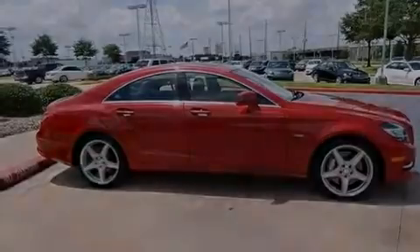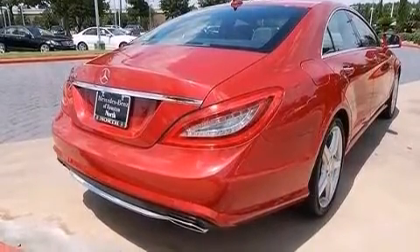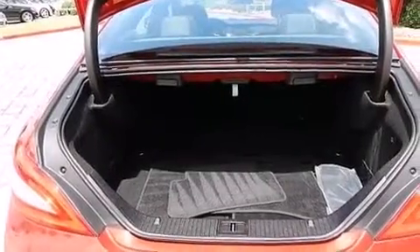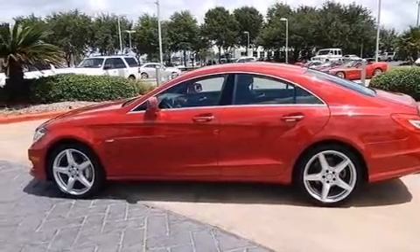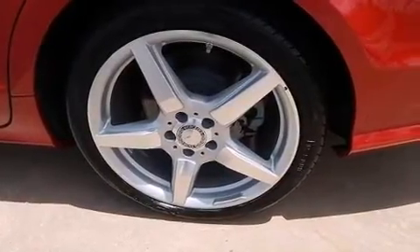Its top features include a navigation system, a sunroof, high-intensity headlights, a premium audio system, commercial-free satellite radio, an air suspension, a twin-turbocharged forced induction system, the pre-safe collision mitigation system, traction control and stability control systems, and 18-inch alloy wheels.